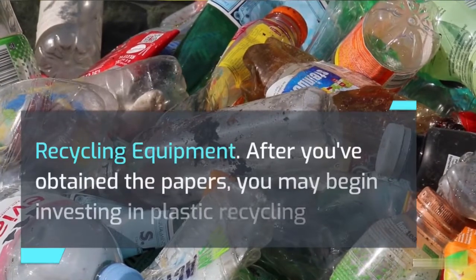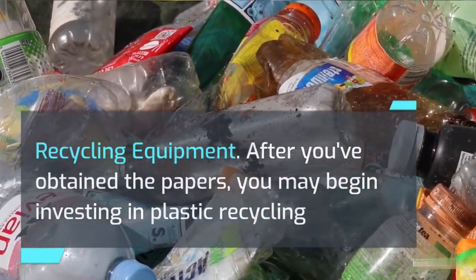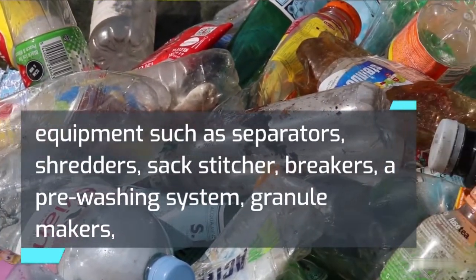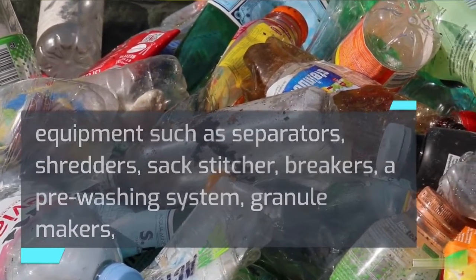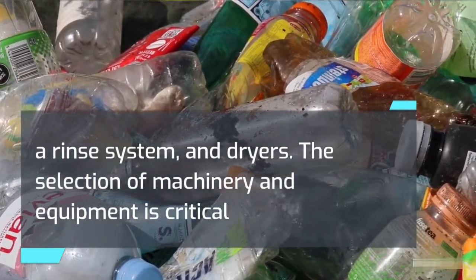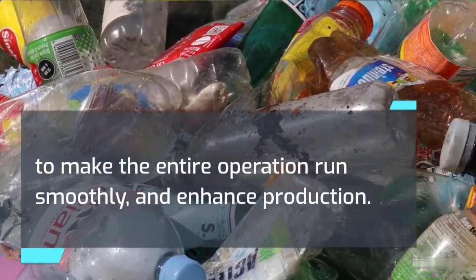Recycling Equipment. After you've obtained the papers, you may begin investing in plastic recycling equipment such as separators, shredders, sac-stitchers, breakers, a pre-washing system, granule makers, a rinse system, and dryers. The selection of machinery and equipment is critical to make the entire operation run smoothly and enhance production.